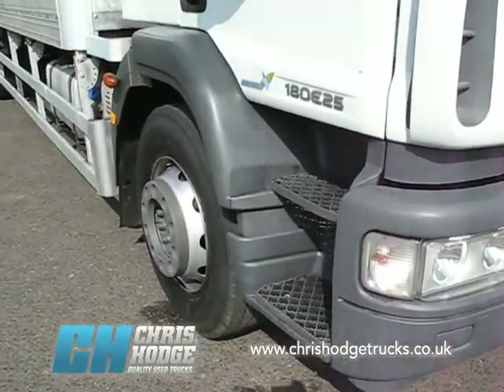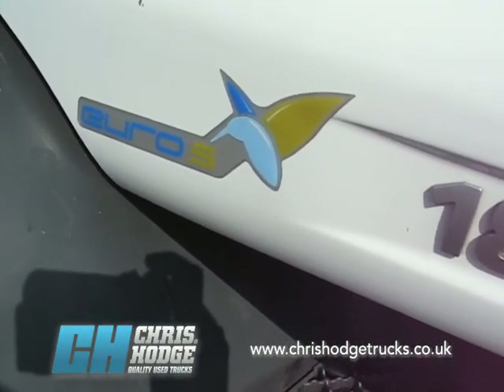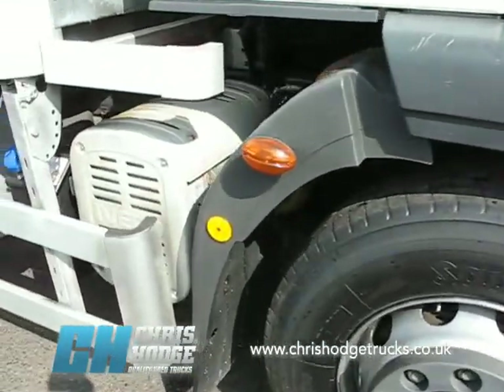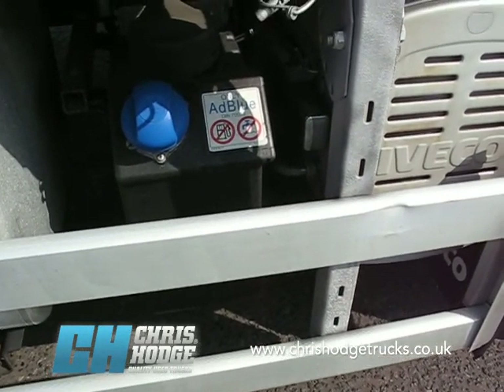It's a Euro 5 — there's the badge that proves it — which means it's more than compliant with the recent changes to the London Low Emission Zone. Chris tells me it also comes with an RPC, so it'll help with your vehicle excise duty every year. It achieves that Euro 5 status with SCR.